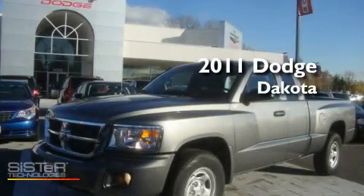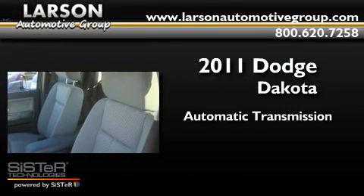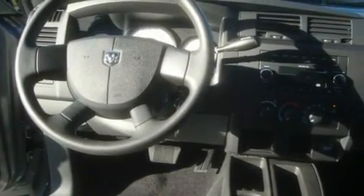This is a brand new 2011 Dodge Dakota. This truck has an automatic transmission and a 3.7 liter V6. Its top features include air conditioning, a CD player, and fog lamps.